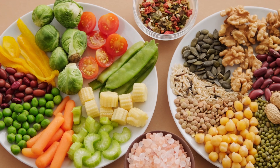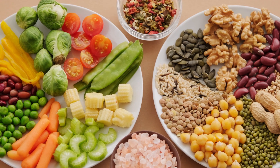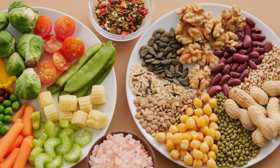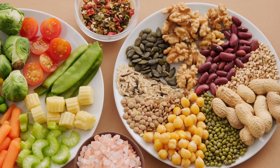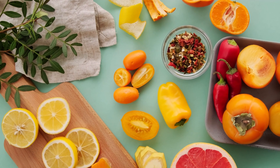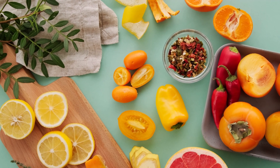Inhibiting Cancer Cell Growth. Some antioxidants have been found to have anti-cancer properties by inhibiting the growth of cancer cells. For example, certain plant-based antioxidants, like polyphenols found in fruits and vegetables, have demonstrated anti-cancer effects in laboratory studies.